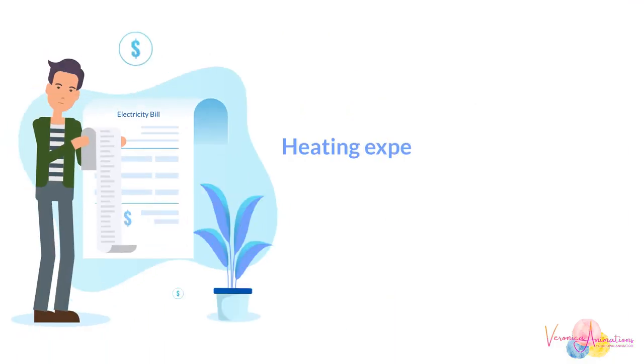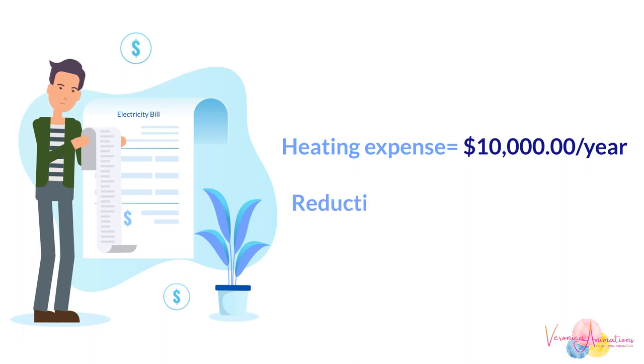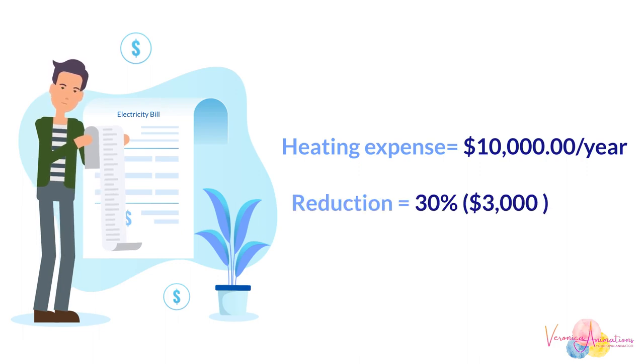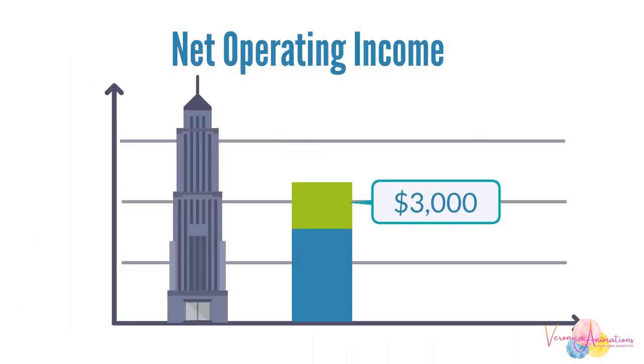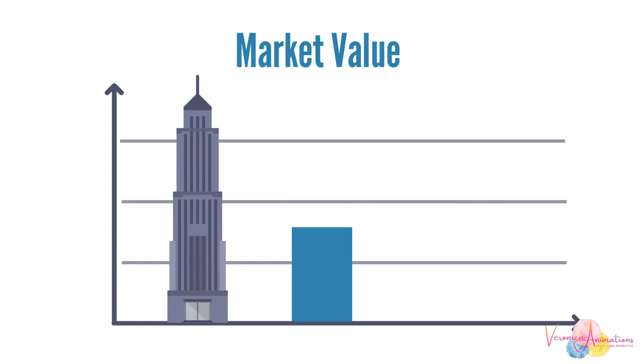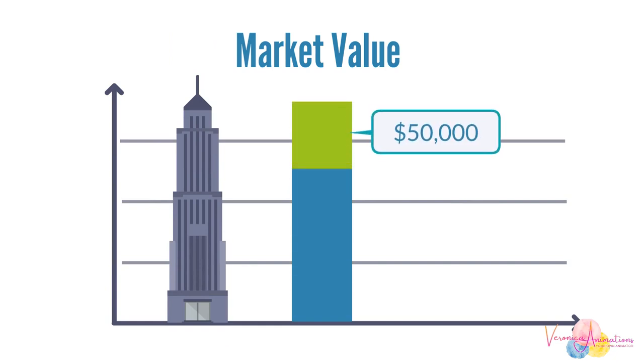If heating expenses were $10,000 a year, and one were to reduce heating expenses by 30% — saving $3,000 — the net operating income would increase by $3,000. That savings would translate into a market value increase of the building of $50,000.